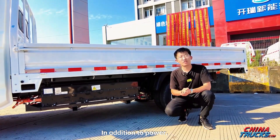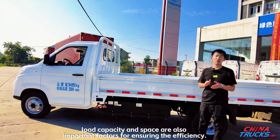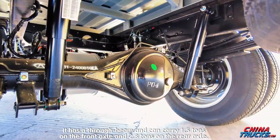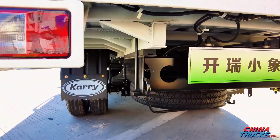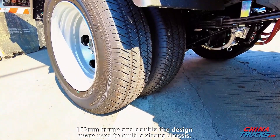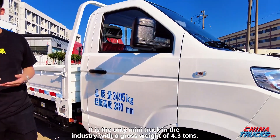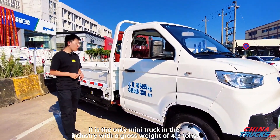In addition to power, load capacity and space are also important factors for ensuring efficiency. It has a through beam and can carry 1.5 tons on the front axle and 2.8 tons on the rear axle. A 162 mm frame and double-tire design were used to build a strong chassis. It is the only mini truck in the industry with a gross weight of 4.3 tons.